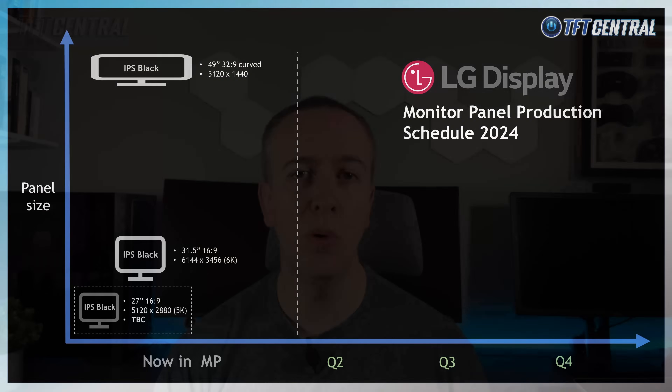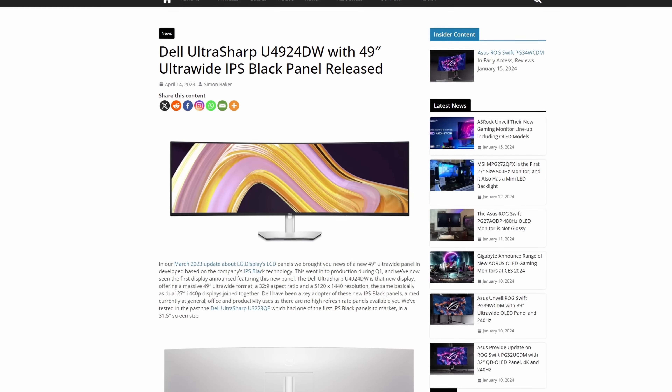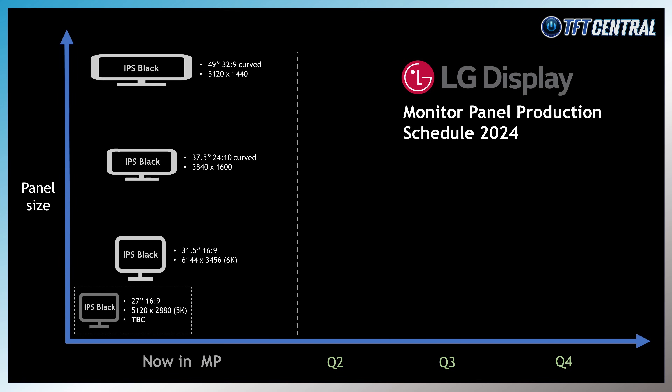In the ultrawide IPS Black segment, the 49-inch super ultrawide panel with a 32:9 aspect ratio and 5120x1440 resolution that we brought you news about in our last update in March 2023 is now in mass production — already adopted in the Dell U4924DW monitor. There was also a 37.5-inch ultrawide panel with a 24:10 aspect ratio and 3840x1600 resolution, which remains a popular option for many viewers. The good news is that this IPS Black panel with a 2300R curvature and 2000:1 contrast ratio is now in panel mass production, although we've not yet seen any monitors announced featuring it. Hopefully Dell or LG Electronics will announce something soon.